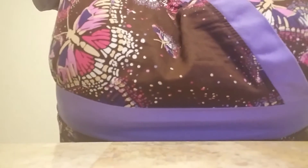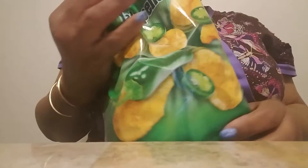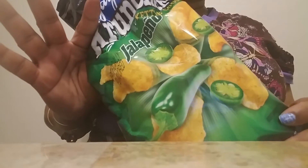Due to the vending machines at work, I've had a new chip obsession — these Crunchers jalapeño chips. In the machines you get a little bag and they're really, really good. I'm kind of hooked on these, and a friend of mine at work is hooked on them too.